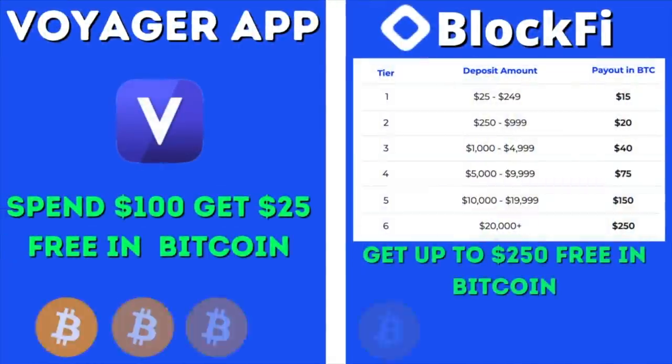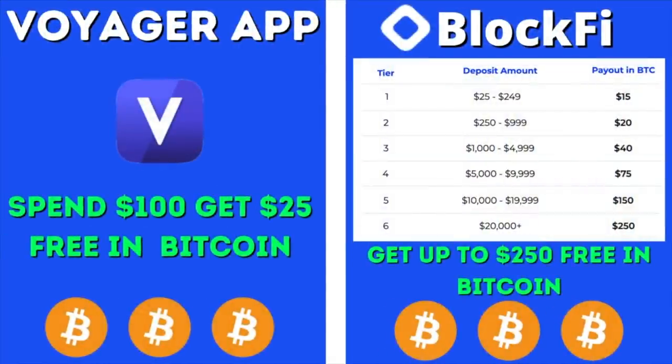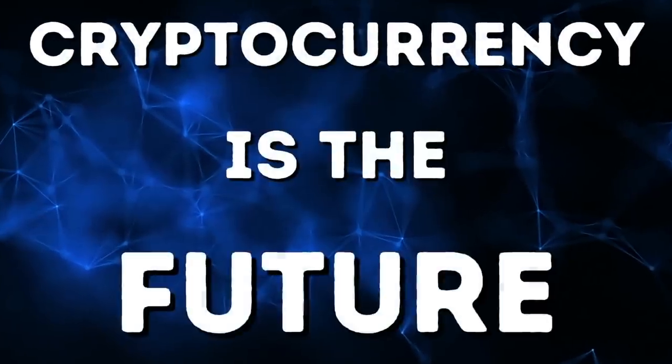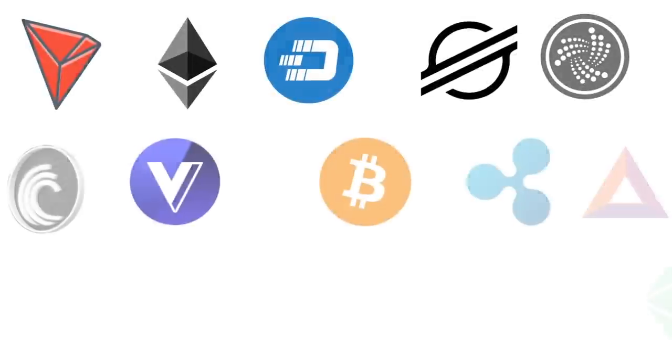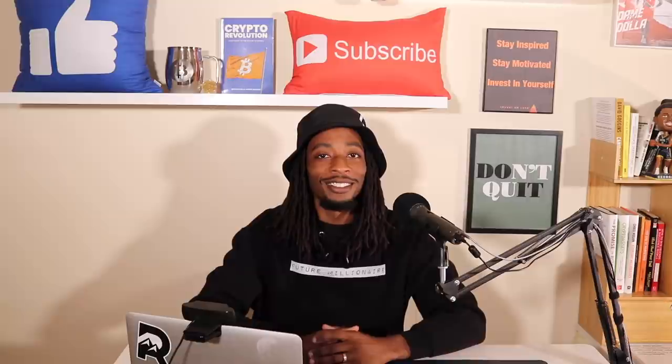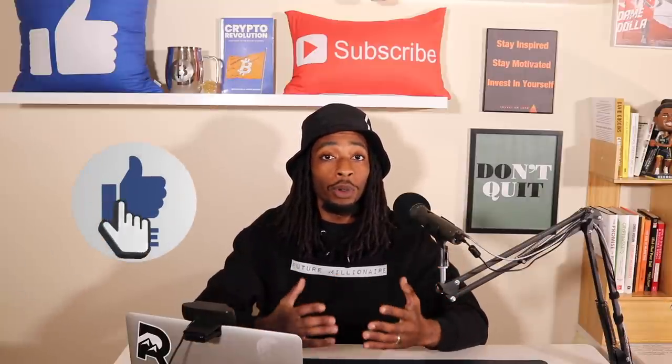Before we dive in, definitely take advantage of grabbing some free Bitcoin by using the Voyager and BlockFi links down below. Now let's jump into it.